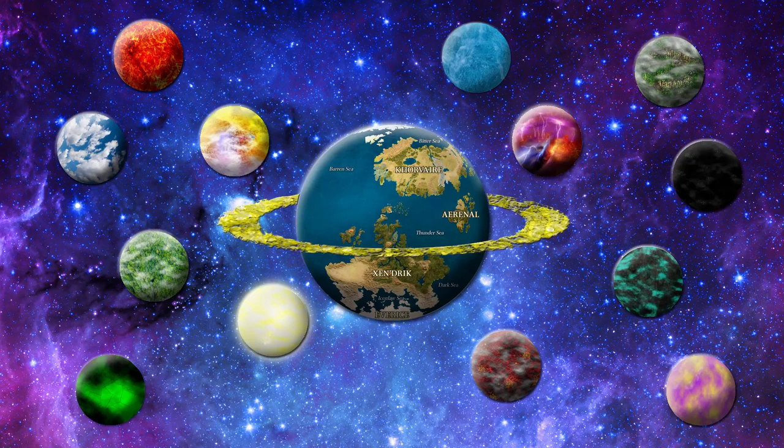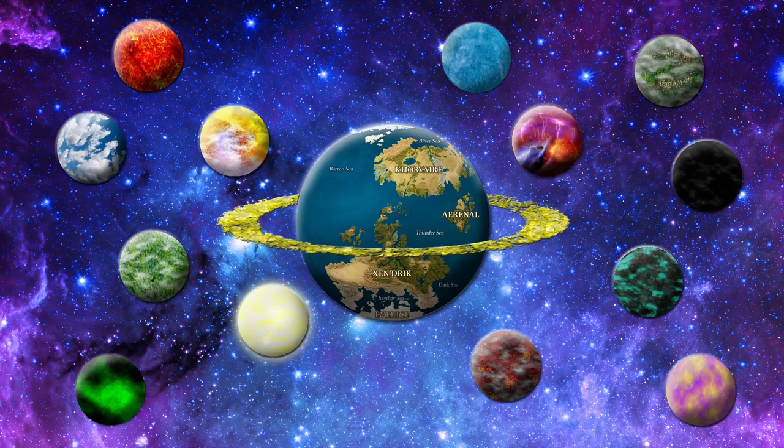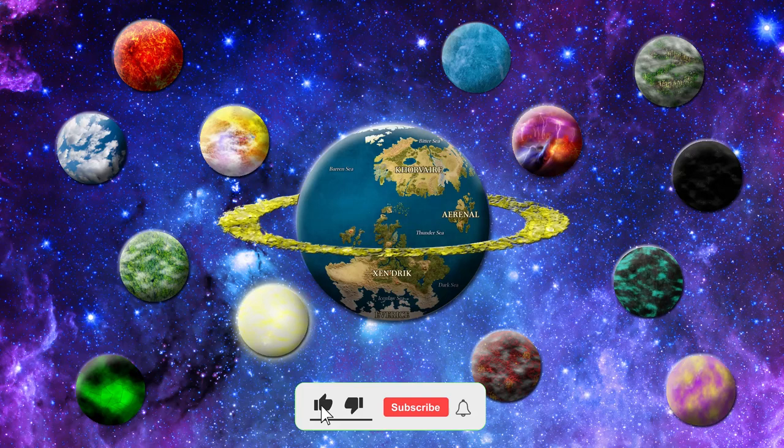Hello fellow scholars and welcome back to another episode of Eberron Historian. Today we'll be taking an in-depth look at one of Eberron's most iconic features: its unique modes of transport, such as the lightning rail, the airship, and the elemental galleon.